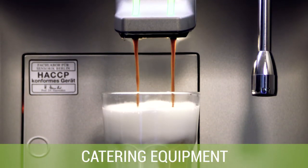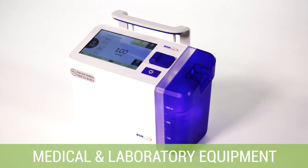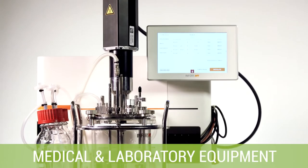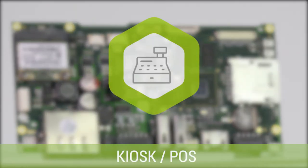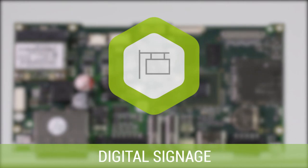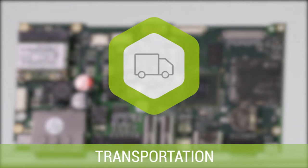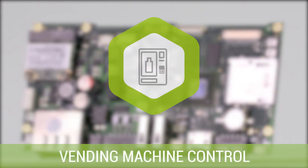Target markets include catering equipment, tobacco vending machines, medical and laboratory devices, as well as kiosk and point-of-sale systems, industrial automation, digital signage, transportation and aviation, building and security, and smart vending.